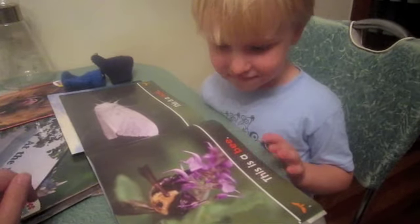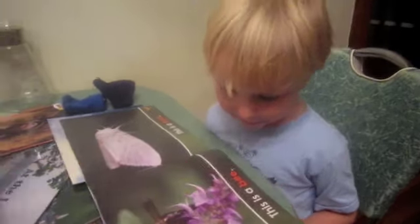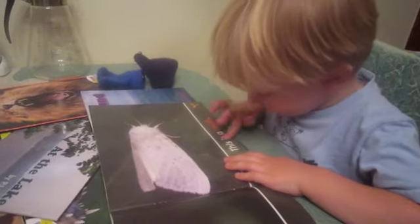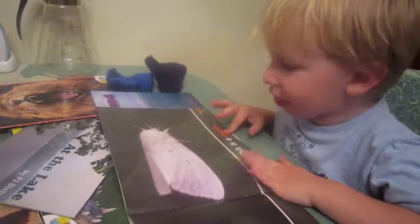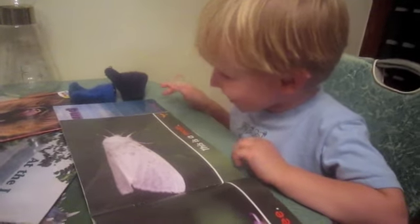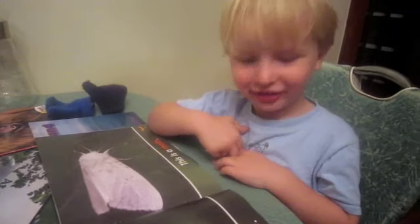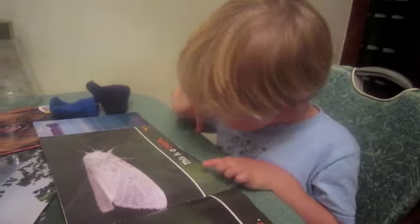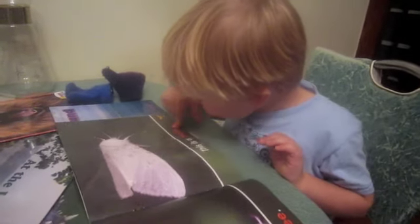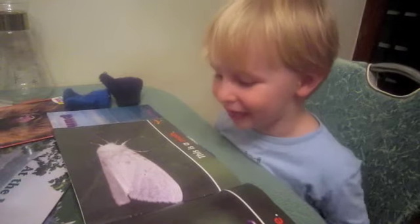But it actually just says — what are those letters? B. B. This is a moth. Very good. How did you know that one? It was a moth. Yeah. How do you spell moth? M-O-T-H. Moth. Very good.